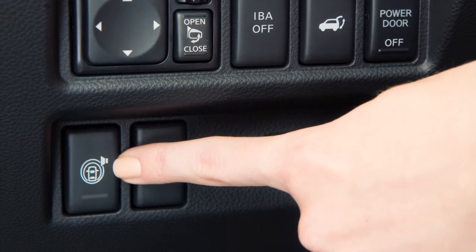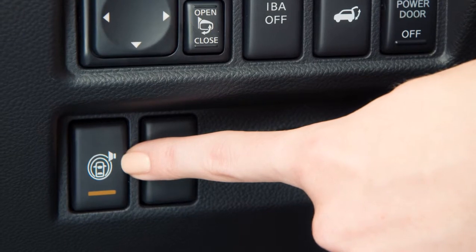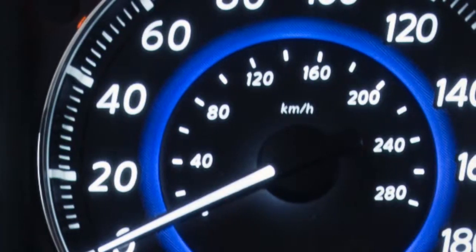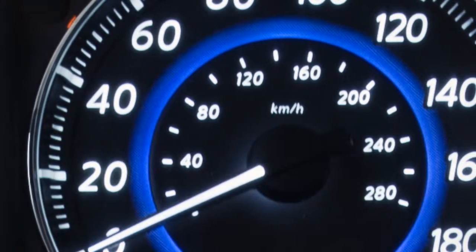When the system is on, the indicator light on the switch will illuminate. The Forward Collision Warning system functions when your vehicle is driven at speeds of approximately 10 miles per hour and above.